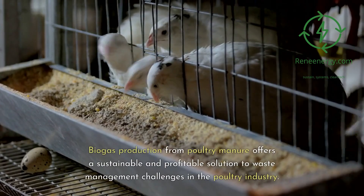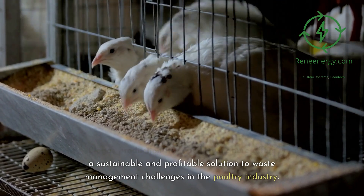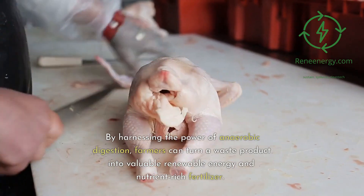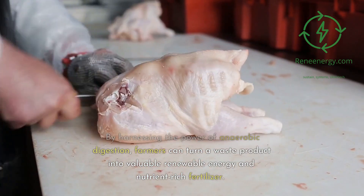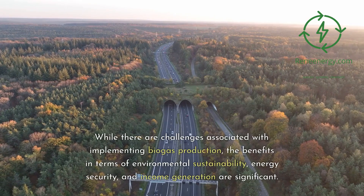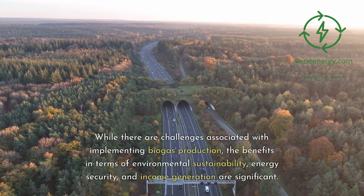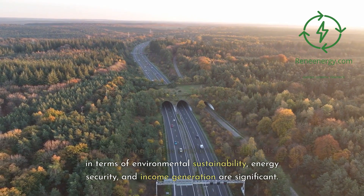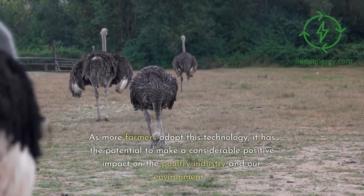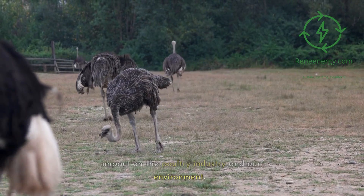Conclusion: biogas production from poultry manure offers a sustainable and profitable solution to waste management challenges in the poultry industry. By harnessing the power of anaerobic digestion, farmers can turn a waste product into valuable renewable energy and nutrient-rich fertilizer. While there are challenges associated with implementing biogas production, the benefits in terms of environmental sustainability, energy security, and income generation are significant. As more farmers adopt this technology, it has the potential to make a considerable positive impact on the poultry industry and our environment.